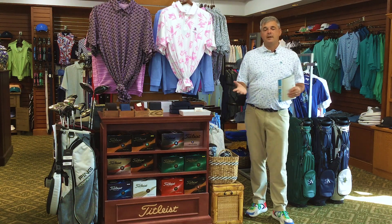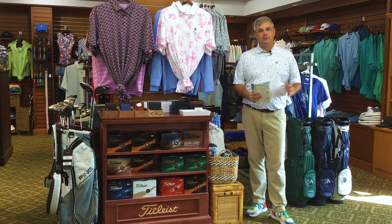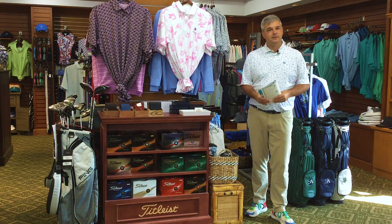Golf shop wise, here's what's new and exciting. Ladies, we just put out a new collection of Fairwing Green. It's actually a nice touch for late summer going into fall — still sleeveless shirts, short sleeve shirts — but the color schemes are starting to change. We love that.